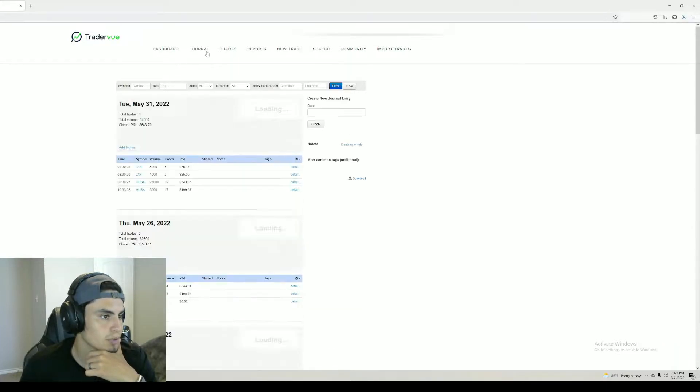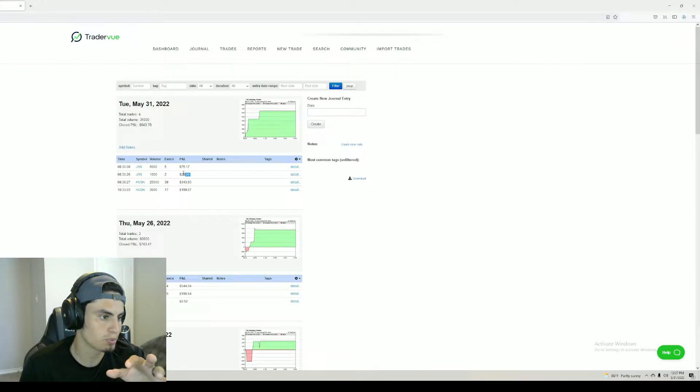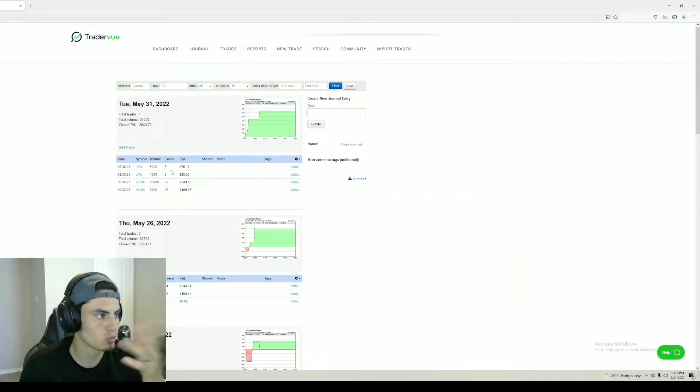If you go over to my journal today, you can see that I'm up $643 profit. This $25 trade right here was an accident — I was having laggy issues with thinkorswim, meant to close a position, flattened it, and something happened where I entered a short position with 100 shares and ended up making $25 on that. Either way, I traded HUSA twice and JJAN once, including that short.